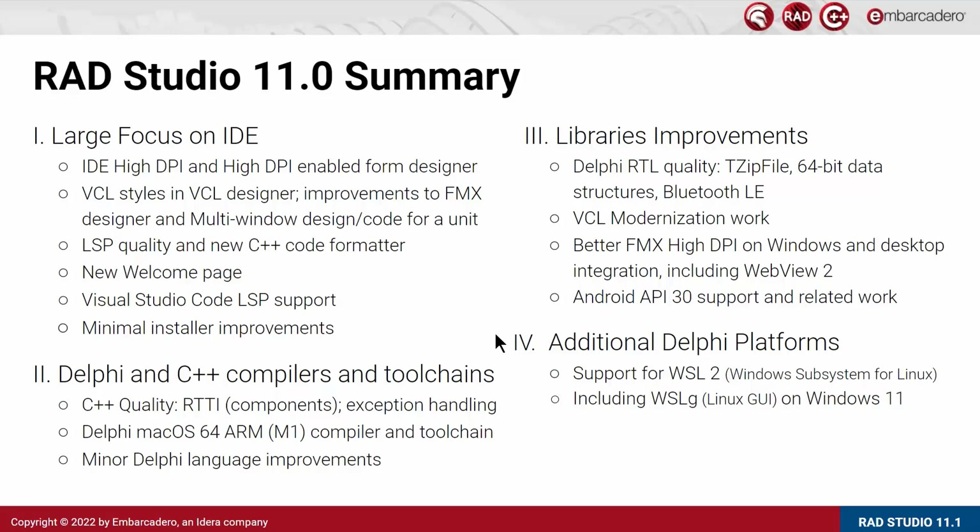In terms of Delphi and C++ compilers, we focused on C++ quality, improving RTTI specifically for integration with Delphi components, and exception handling support. We delivered a new compiler for Delphi for macOS ARM 64-bit, targeting the new Apple Silicon M1 CPUs natively, and offered a few small Delphi language improvements. In terms of libraries, we did a lot of work on the Delphi runtime library quality — zip files, 64-bit data structures, Bluetooth LE, and more. We did significant VCL modernization work, improved FireMonkey on high DPI on Windows and macOS, and started including WebView2 as the native web browser for Windows.